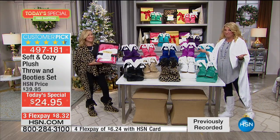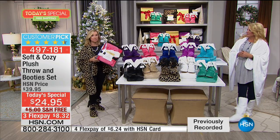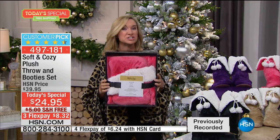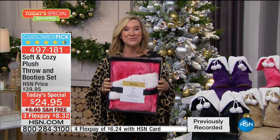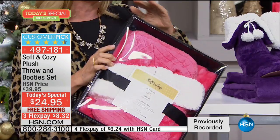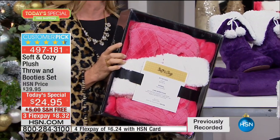Every year with my soft and cozy items I do delivery direct. Keep in mind this comes gift boxed, so you can put someone else's address when you check out and send it right to them. I have a lot of relatives in North Carolina — I send things like this direct in the mail, making your life so much easier.